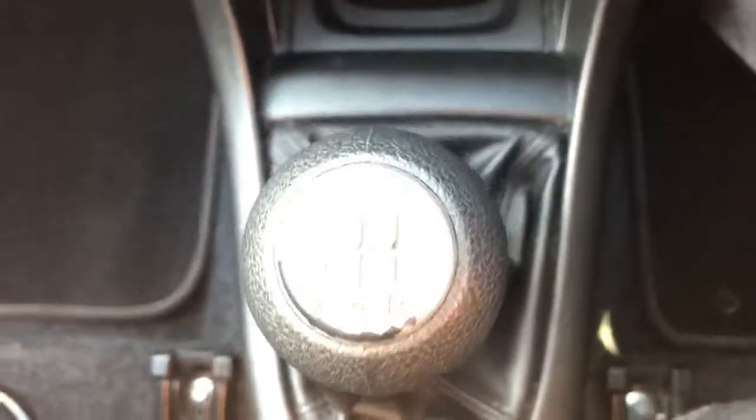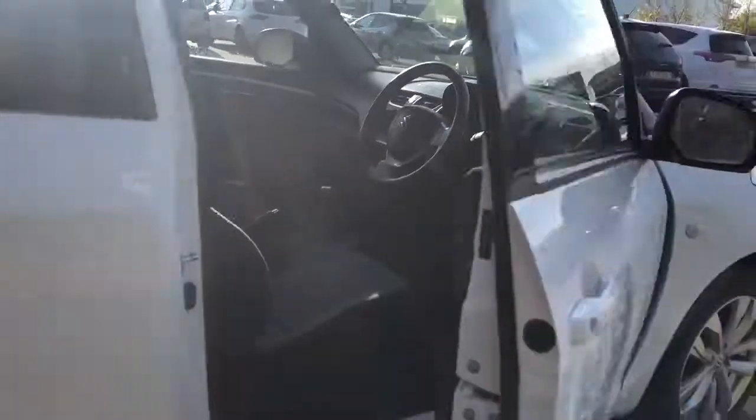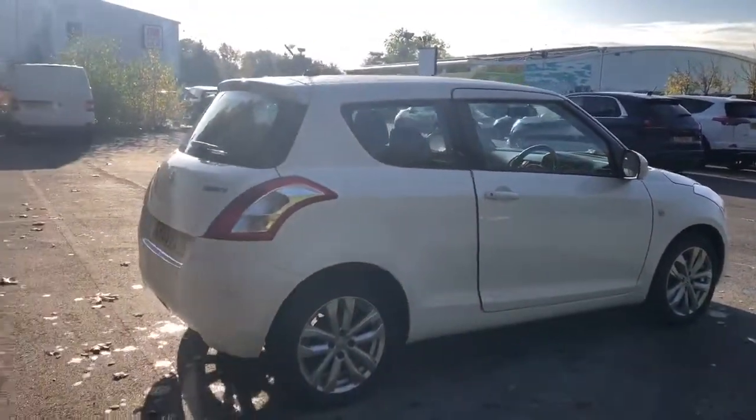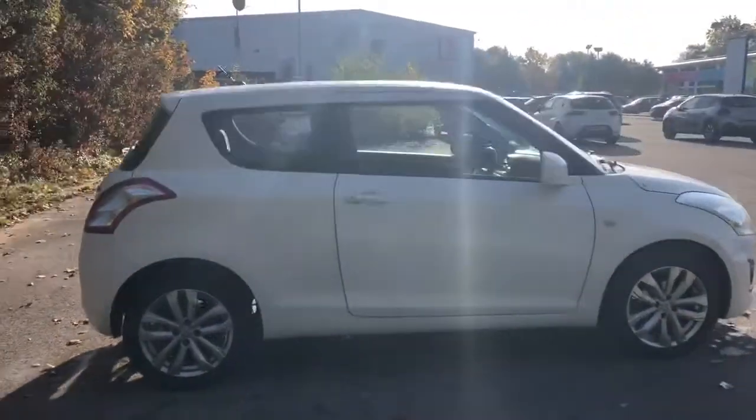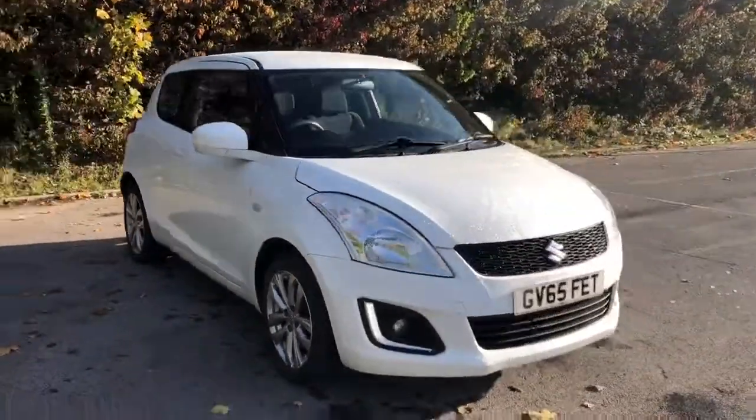This is a 5 speed manual. And there we have the 65 plate Suzuki Swift. To arrange a viewing or book a test drive, please contact Pentagon Lincoln at Tritton Road.